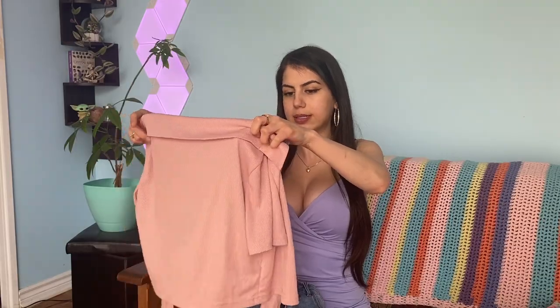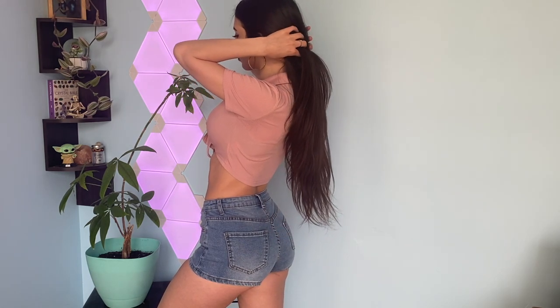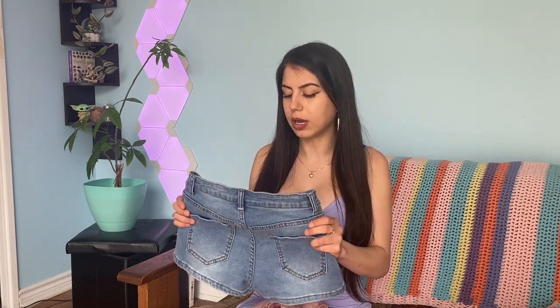The next outfit is these jean mini shorts paired with this shirt that ties up in the front. It's really pretty — it actually came as a set with pants, but it looks great with jean shorts. It reminds me of that 90s car wash style look. The shorts I got in a size extra small and they fit pretty well; they're not too exposed at the front, which a lot of denim shorts tend to be. These ones are super comfortable.